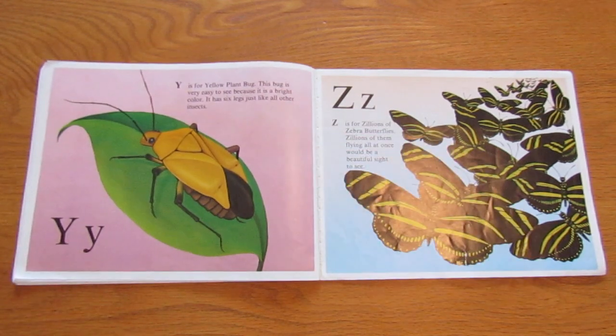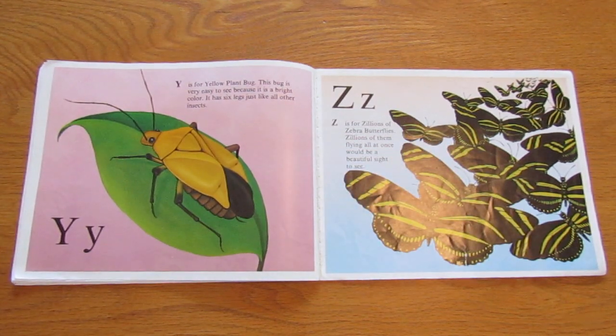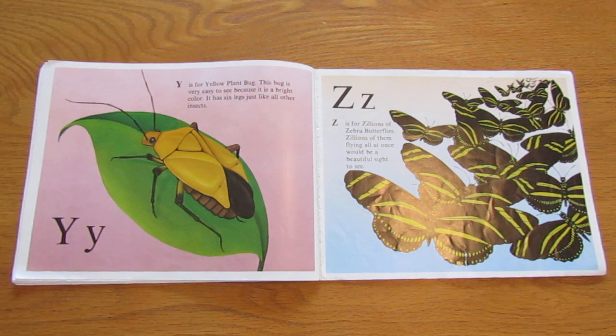Y is for yellow plant bug. This bug is very easy to see because it is a bright color. It has six legs like all other insects.